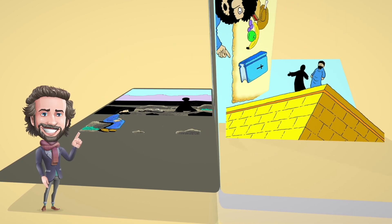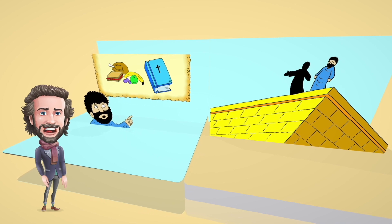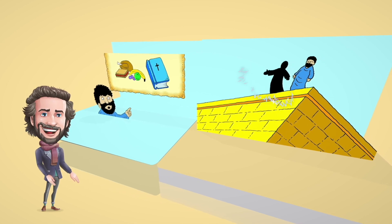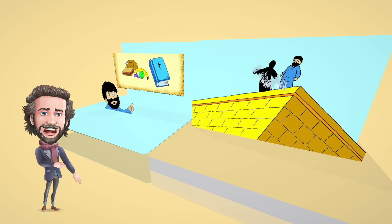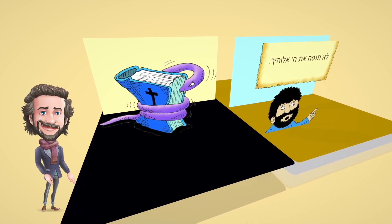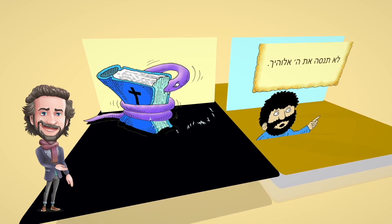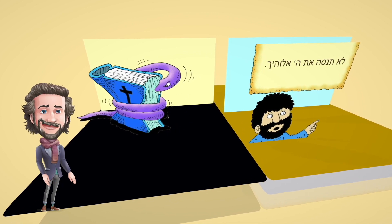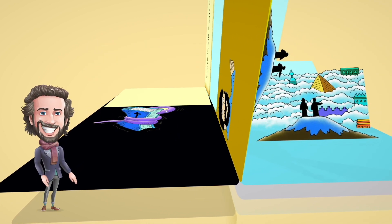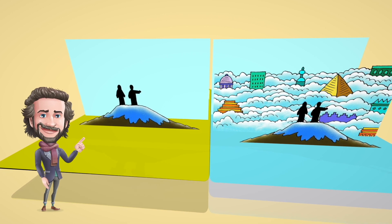It is written, 'Man does not live on bread alone, but on every word that comes from the mouth of God.' Then the enemy took Jesus to Jerusalem and had him stand on the highest point of the temple. 'If you are the Son of God,' he said, 'throw yourself down.' Then the enemy twisted a scripture in Psalm 91 to tempt Jesus: 'For he will tell his angels to care for you and keep you in all your ways. They will hold you up in their hands, so your foot will not hit against a stone.' Jesus answered by quoting from Deuteronomy 6:16: 'It is also written, do not test the Lord your God.'